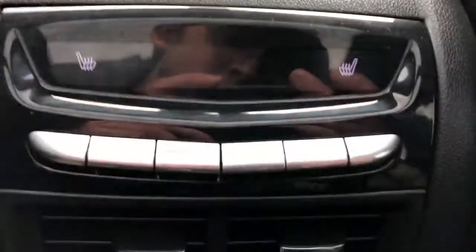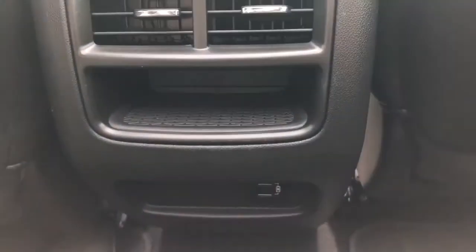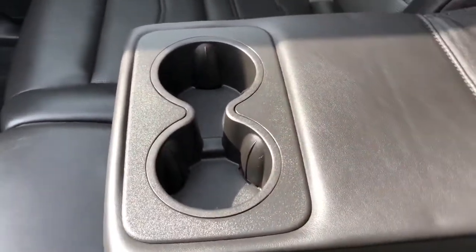Back of the front seats, we have our leather magazine holders. And back of the center console, we have our rear climate controls, rear heated seat controls, as well as our vents, storage, and two USB ports. The rear seats are a 60-40 split bench with the same perforated and patent leather combination we saw up front. And our fold-out center seat features two cupholders and a padded armrest.